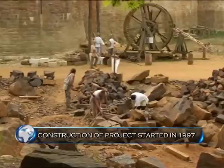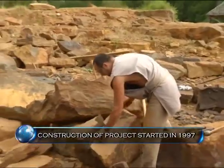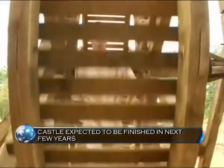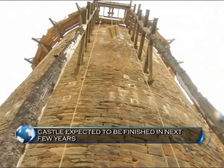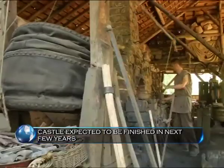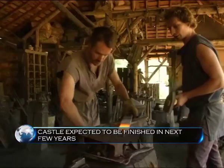The Guédelon castle is being built from scratch, the way it would have been back in time. The builders use medieval methods to transform the site's rich presence of stone, clay, water, wood and sand into a castle. They believe that this will help them study methods for sustainable buildings in the modern world.